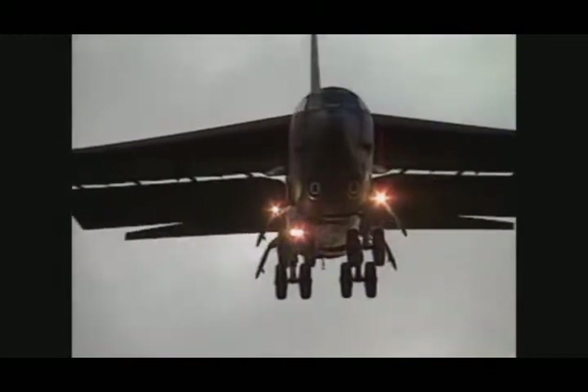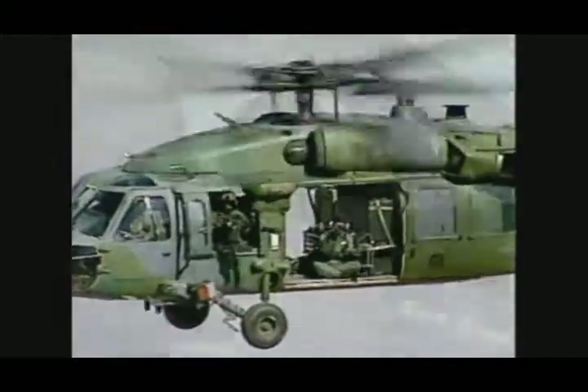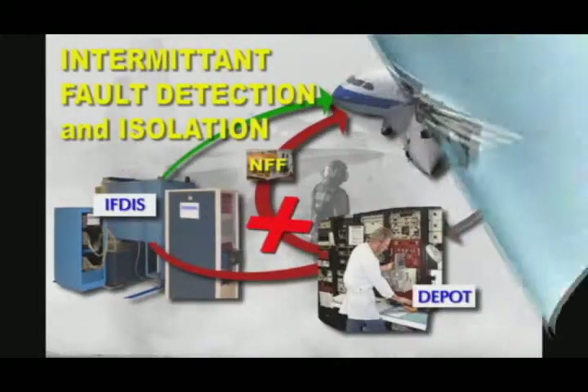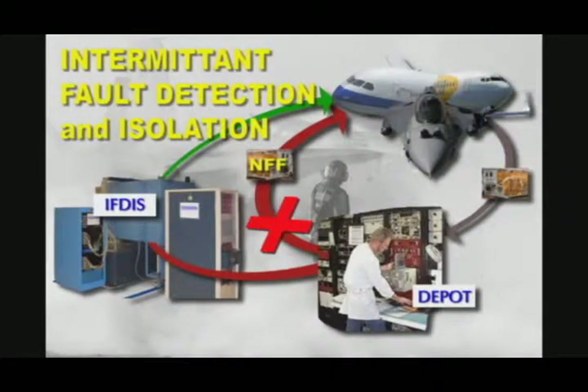Running counter to these needs are intermittent system replaceable units indicating failure while in service, but not manifesting in the depot the failure that drove the removal from service. Current testing methods and equipment are unable to provide intermittent fault detection and isolation, which has long been a mainstay of low reliability and high cost of repair.